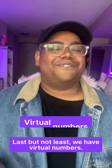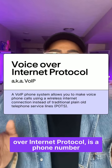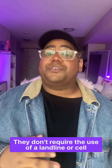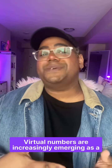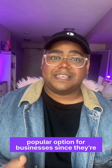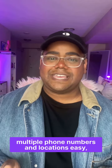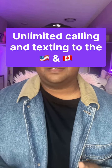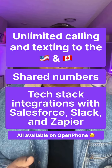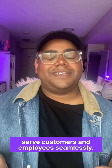Last but not least, we have virtual numbers. A virtual number, also known as voice-over internet protocol, is a phone number that has access via an internet connection. They don't require the use of a landline or cell tower to work, and aren't tied to a specific device. Virtual numbers are increasingly emerging as a popular option for businesses since they're extremely cost-effective, make scaling to multiple phone numbers and locations easy, setup only takes a few minutes, and they come with advanced features like unlimited calling and texting to the US and Canada, shared numbers, and tech stack integrations with Salesforce, Slack, and Zapier. This makes it easier to serve customers and employees seamlessly.